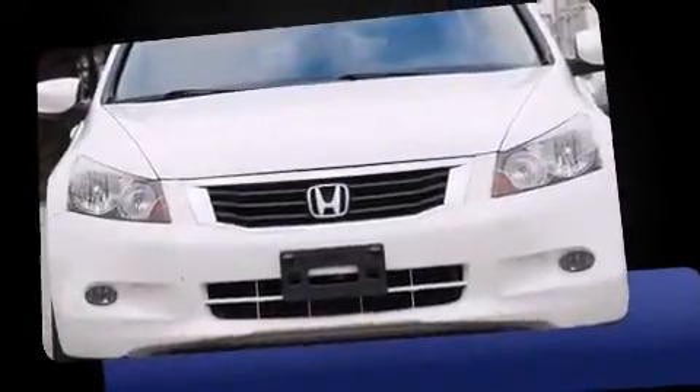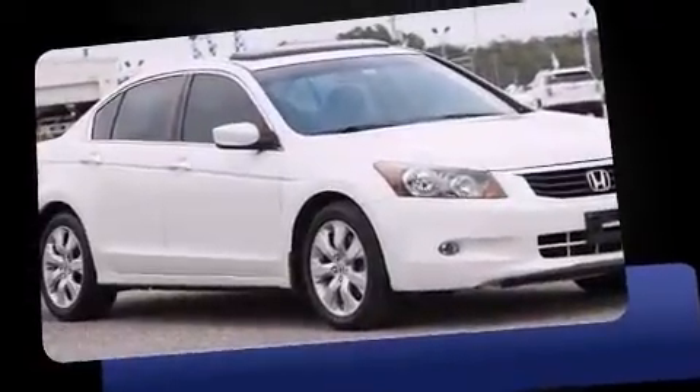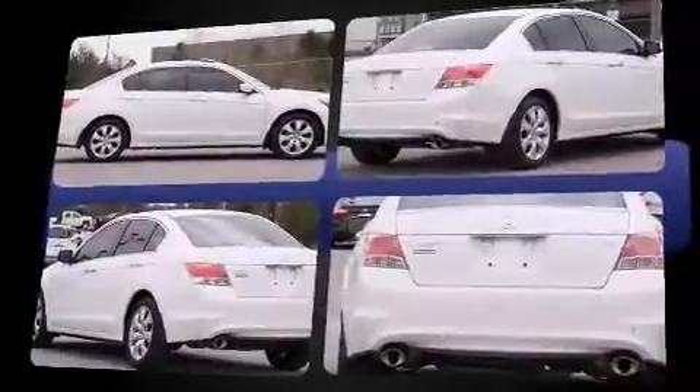Introducing the 2008 Honda Accord. This four-door, five-passenger sedan provides exceptional value. It features a front-wheel drive platform, an automatic transmission, and a 3.5-liter six-cylinder engine.